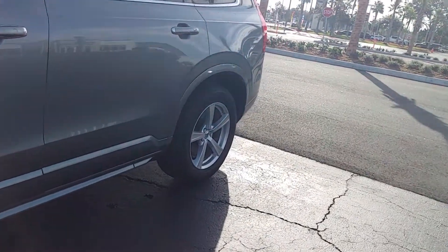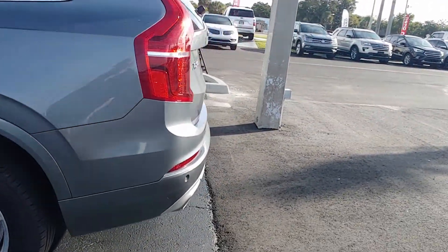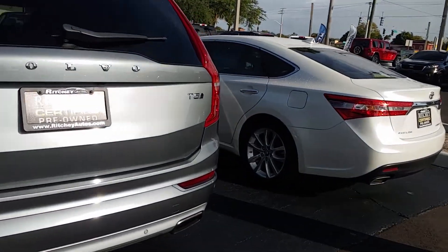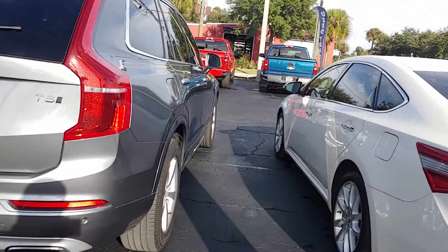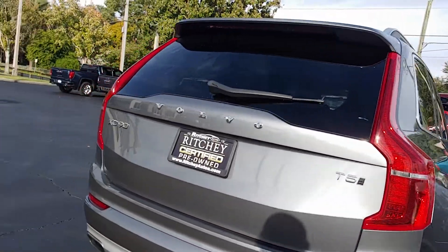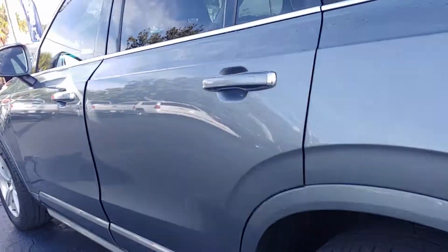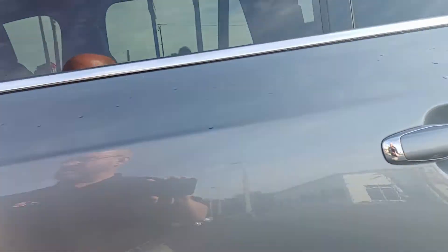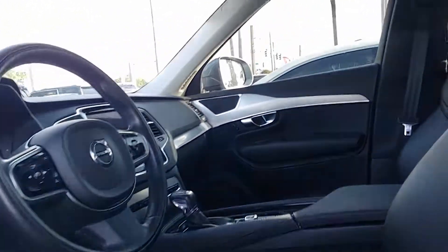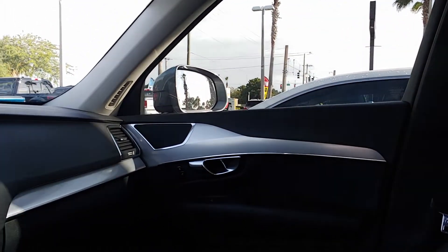It's the XC90, with about 45,077 miles on it. The interior is gorgeous — black leather, and I'll show you the mileage right there.